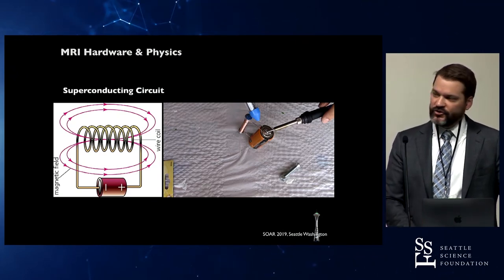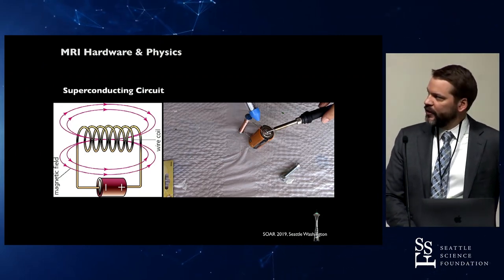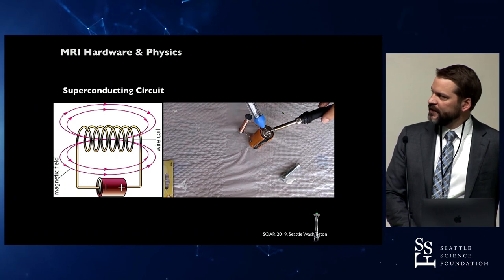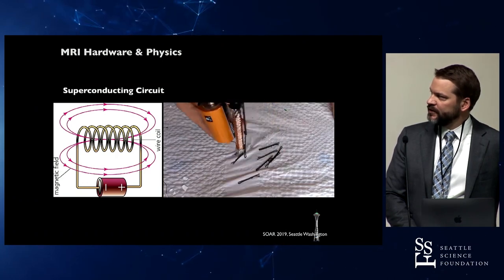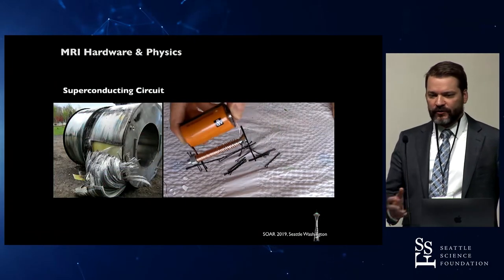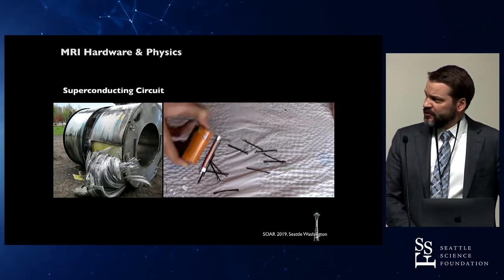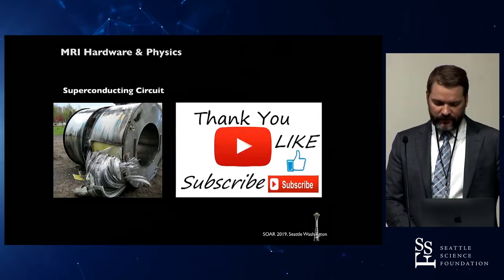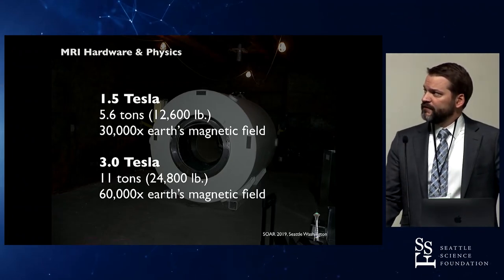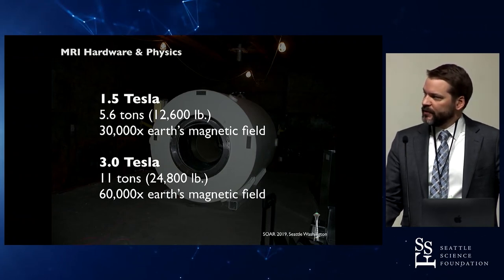That supercooling allows an environment where you can produce a very, very strong magnet — on par with the junkyard magnets that lift cars. The static magnetic field is built around a wire coil with a zero-resistance electrical current on the order of several hundred amps. MRI strength is measured in Tesla: 1.5 Tesla is about 30,000 times Earth's magnetic field pull, and 3.0 Tesla is twice that.